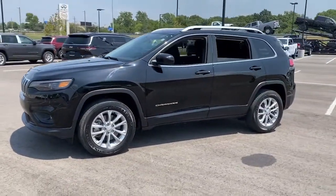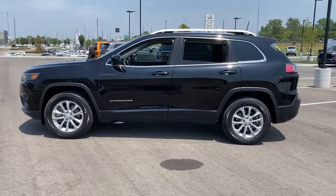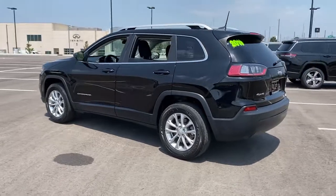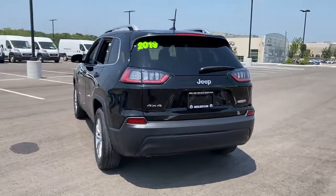Its generous cargo capacity, safety technology, off-road capability, and passenger-friendly interior infuse each journey with confidence. The following are some of this vehicle's highlighted options.